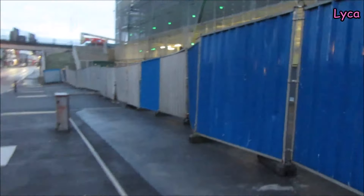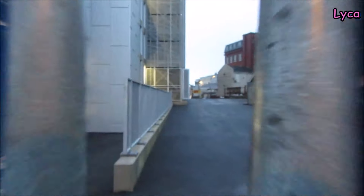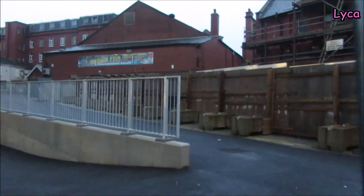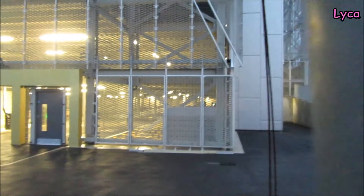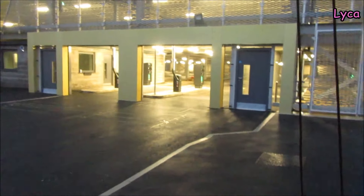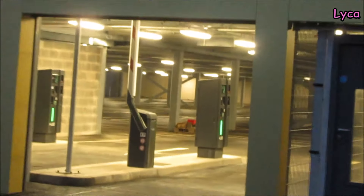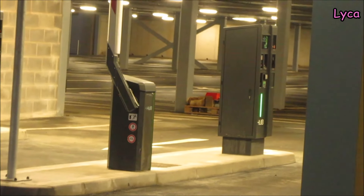We've got this wider pavement to walk on now. You can peep through there - you can see that little road runs along the back, the railings are up and everything. You can see all the ground and the road markings are in. This side looks pretty much almost finished. You can see there's ticket machines and you can see pretty much inside.